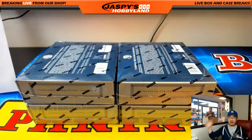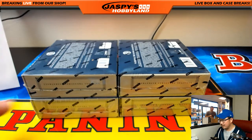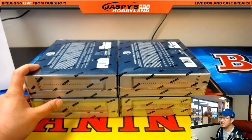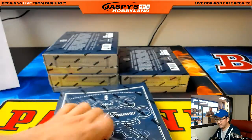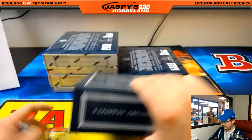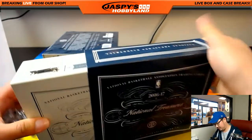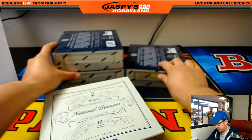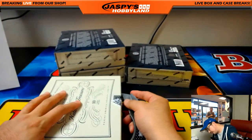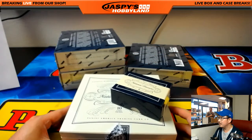Four boxes right there. Good luck, everyone. Full case, pick your team. Number nine.